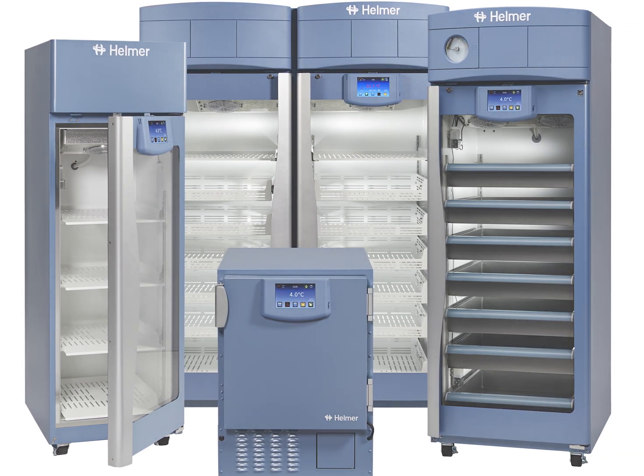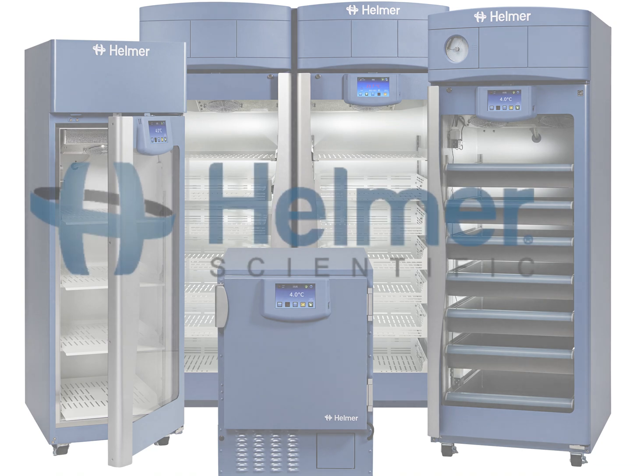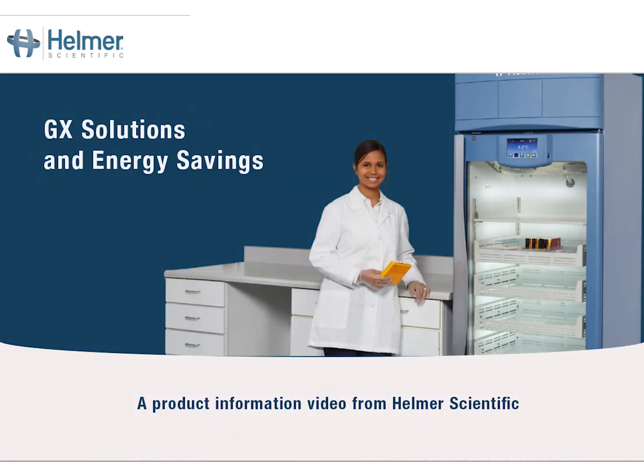Thank you for watching our video on saving energy with GX Solutions Professional Medical Grade Refrigerators from Helmer Scientific.